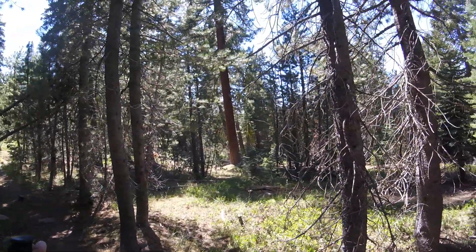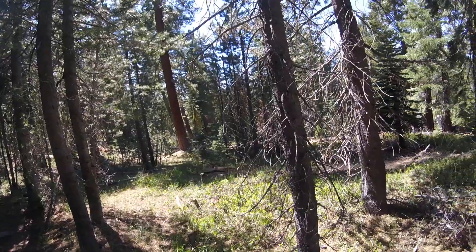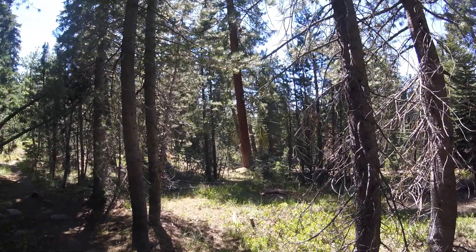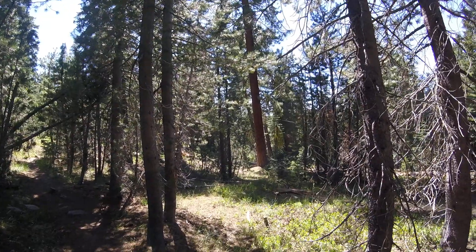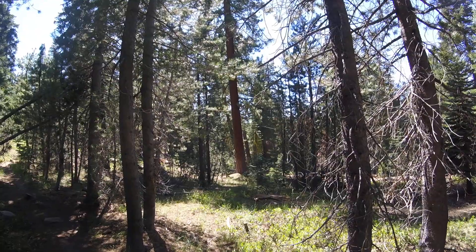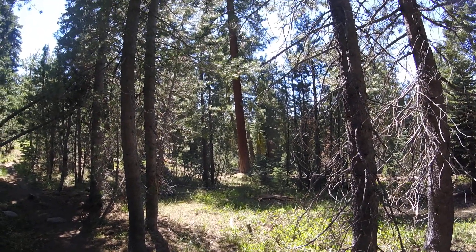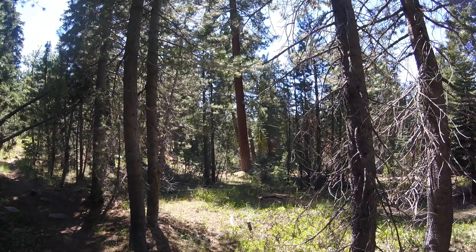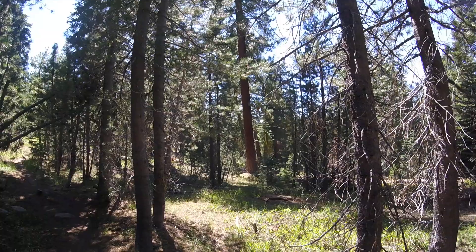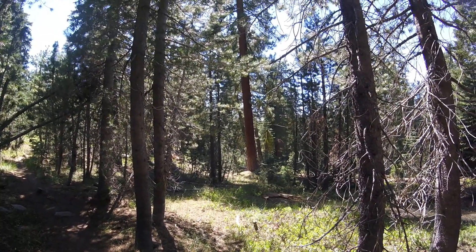Beautiful ponderosa in the distance over here. It's so quiet up here — you can hear the wind whisping across the tops of the trees in the distance. That's really the only sound you're hearing, not even any water or waterfalls, because we're a little bit of a distance from the lake.